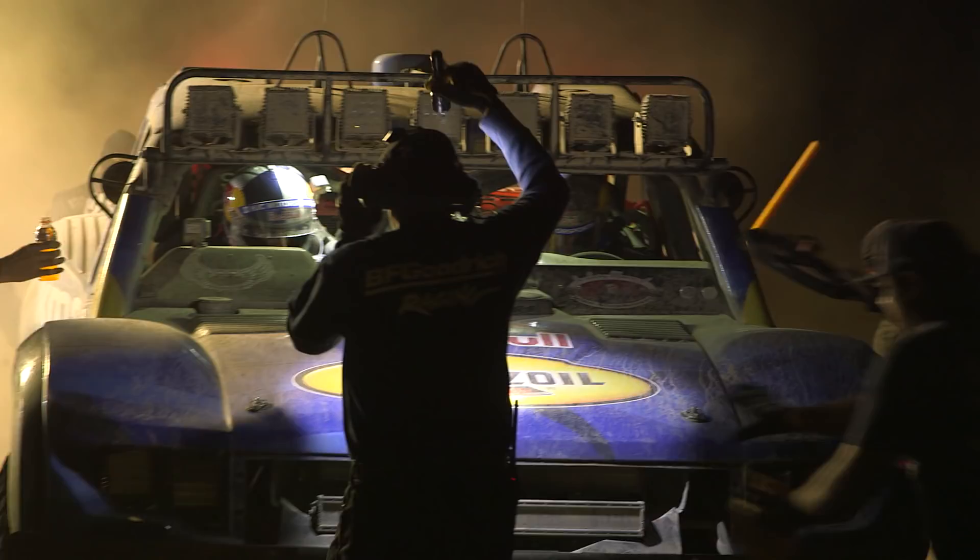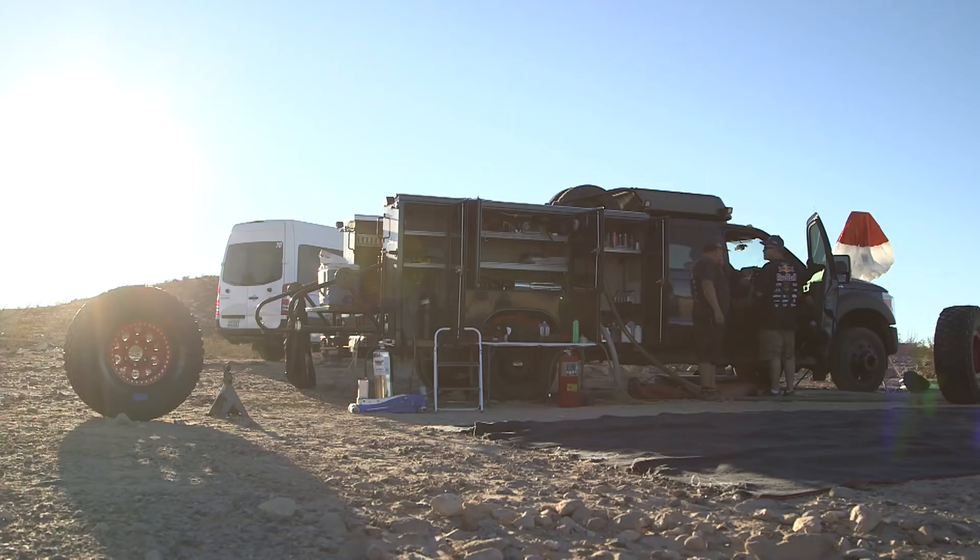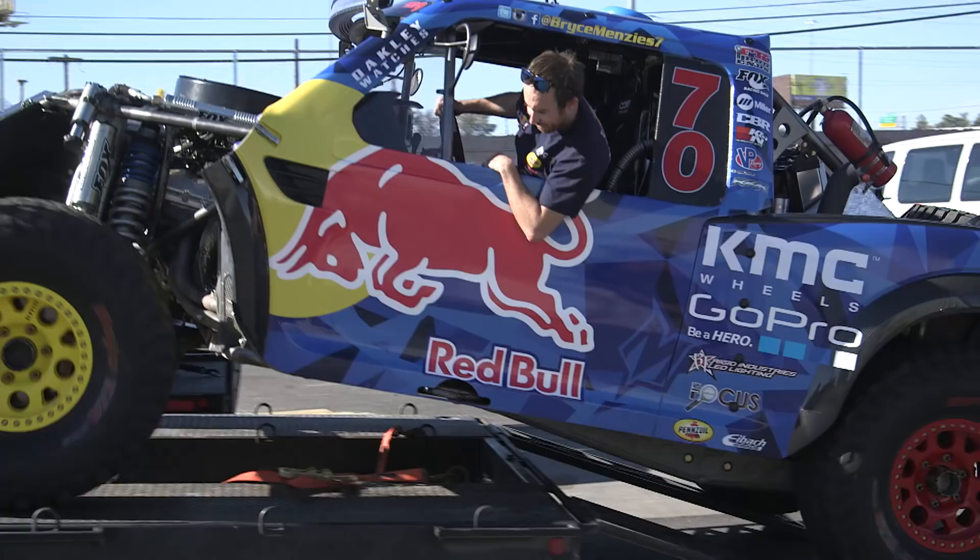This is considered a chase truck. This is what we bring down to Baja with us. Pretty much this is a rolling pit stop — 94 gallons in 44 seconds. They have tires, all the spare parts, so anything we need on the race truck, these trucks have them and we'll position them throughout the whole course.